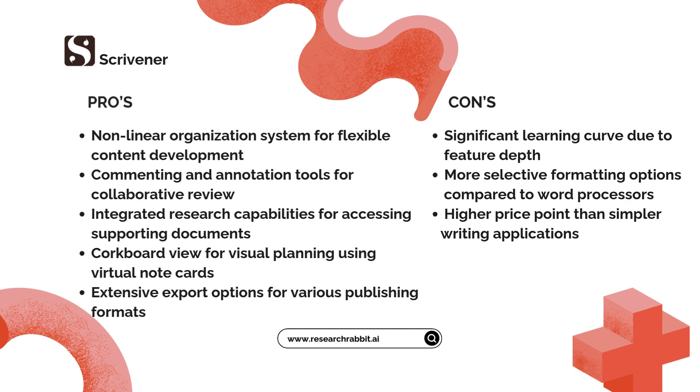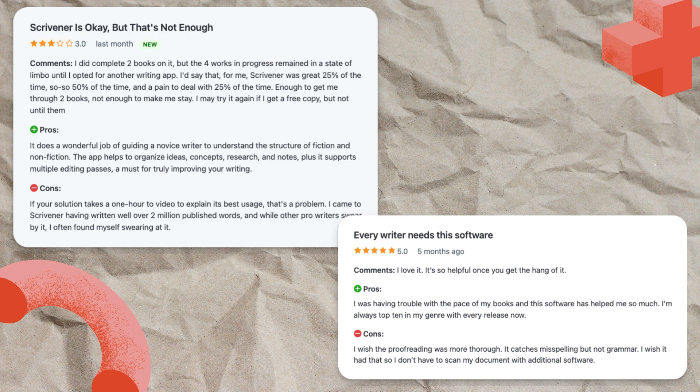I'm always top 10 in my genre with every release now. The app's organizational features help structure ideas, research, and multiple editing passes — crucial for improving your writing. However, Scrivener does come with a learning curve. As another user admits, 'If your solution takes a one-hour video to explain its best usage, that's a problem.' While they completed two books with it, they ultimately switched to another writing app, finding Scrivener great 25% of the time, so-so 50% of the time, and a pain to deal with 25% of the time.